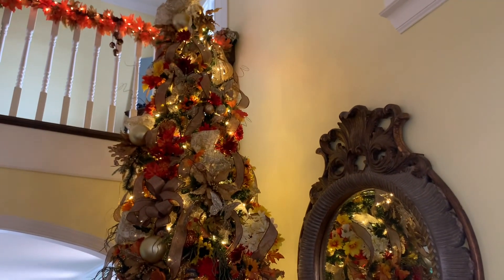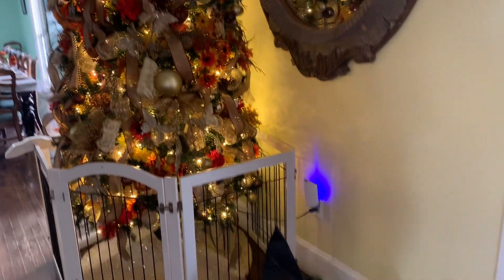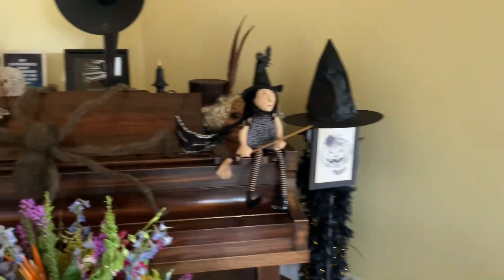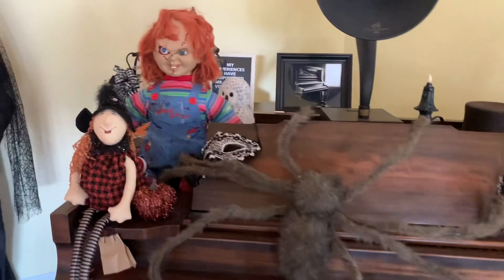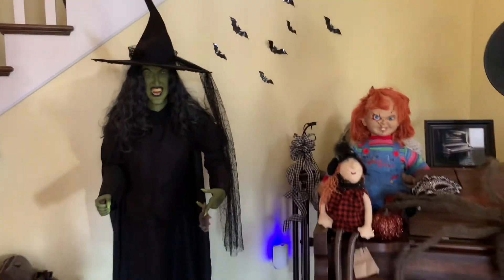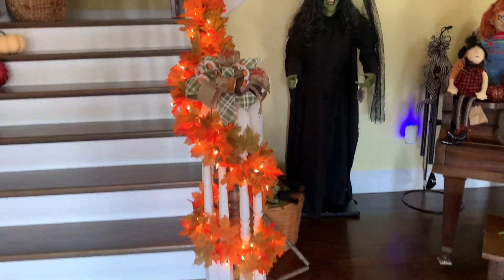This was the 12-foot Christmas tree I did the day before. And then this is, of course, just a quick look at that spider. And then that witch is the witch from Wizard of Oz — when you plug her in, she's motion activated. She's pretty creepy.